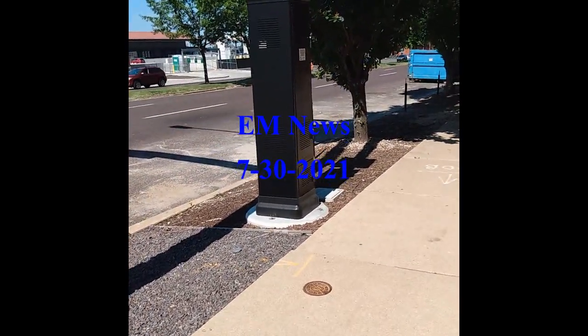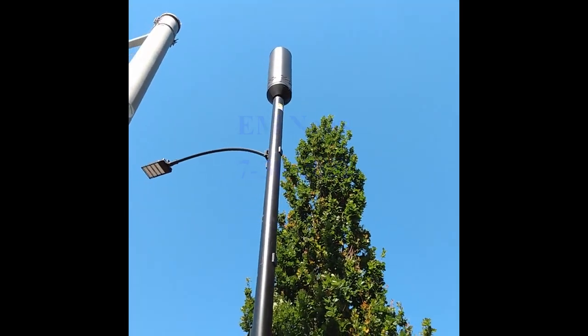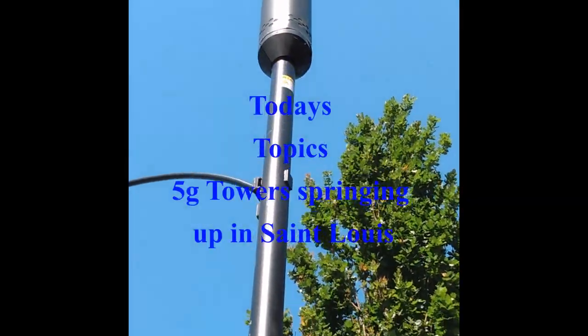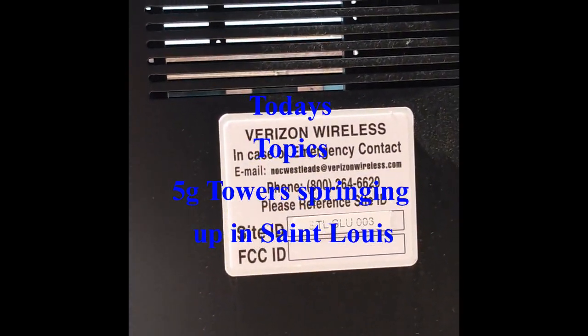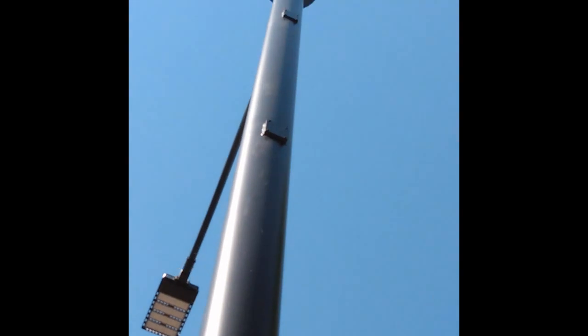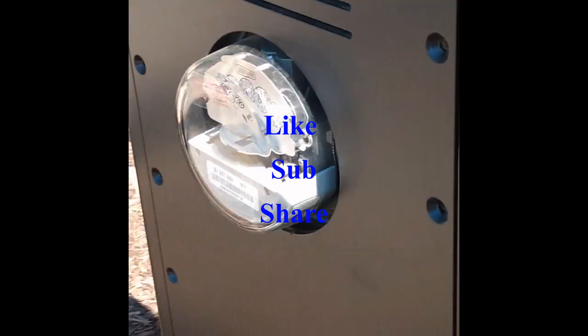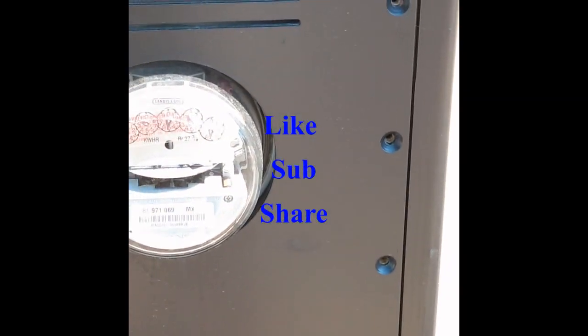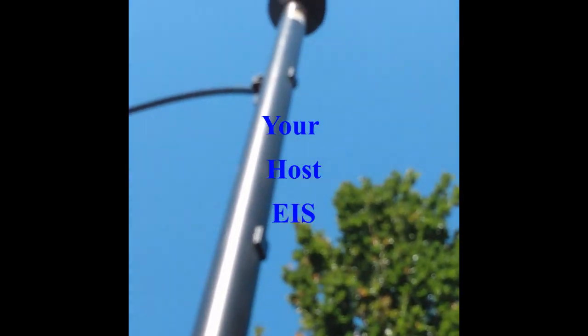So these have been popping up around St. Louis, these structures here. My suspicion is 5G. Verizon Wireless. That's what they look like. It's got a meter — it's not digital for some reason. Isn't that weird? Give you a good look at what they are.